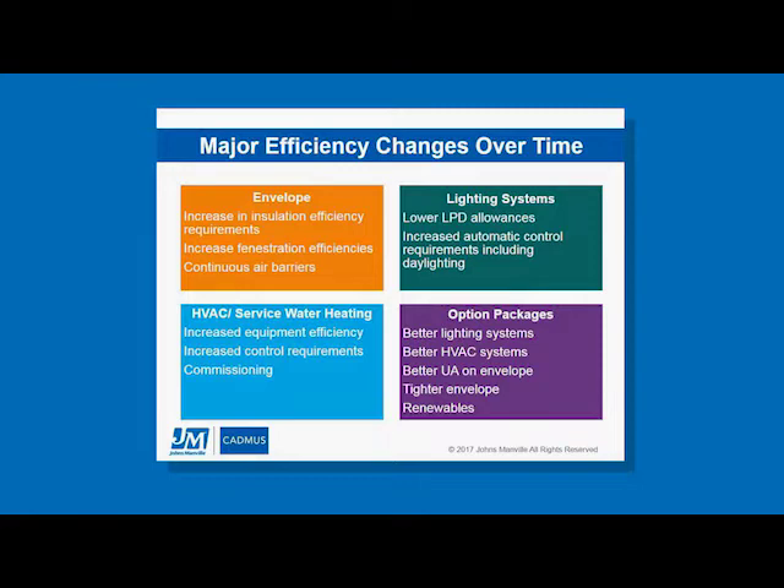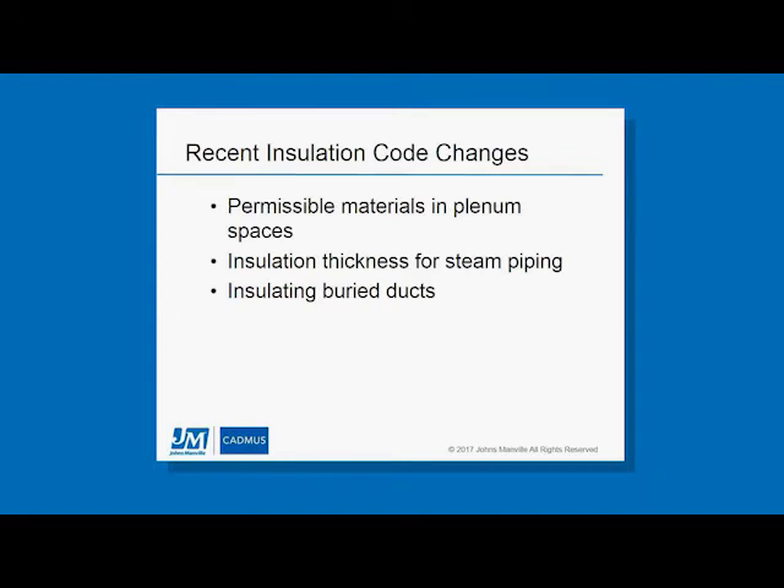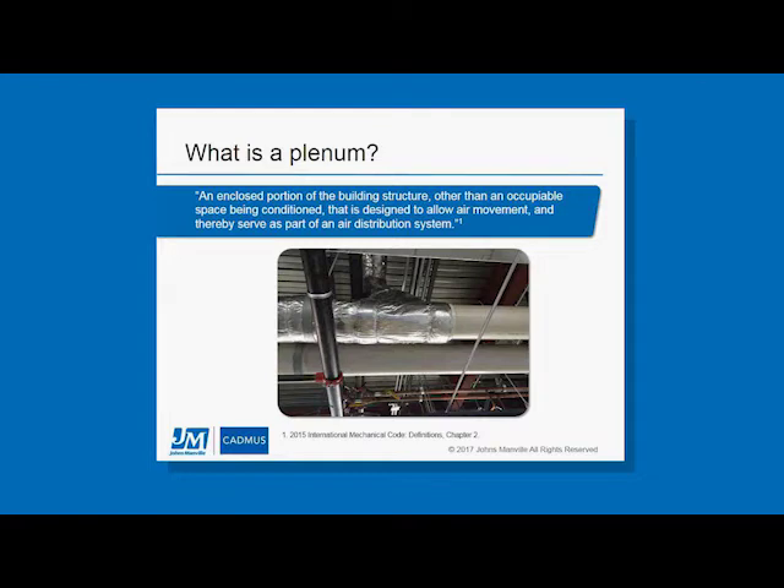Now I'd like to touch on several examples of the implications of code changes, and the impact on manufacturers like Johns Manville, insulation contractors, architects, and engineers. The first example involves materials permitted in a plenum space and how the code language has changed. The second example covers the increase in insulation thickness for steam piping. The third example deals with insulating ducts that are buried in attic or ceiling insulation.